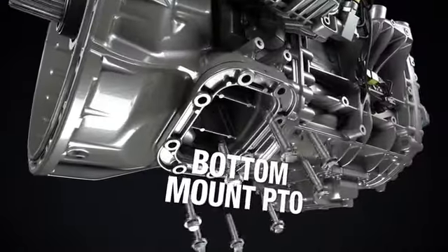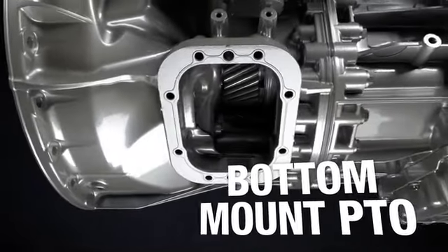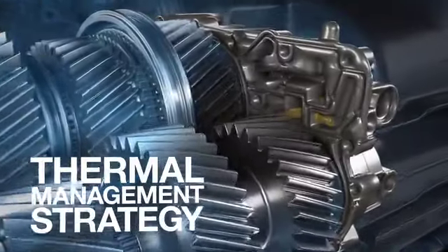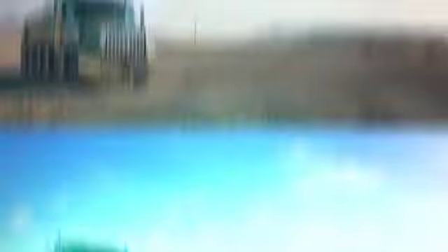Equipped with rear and bottom PTO capability that offers increased flexibility and performance in the toughest applications, designed to provide ample lubrication in demanding conditions, and engineered to maintain oil temperature in the most extreme environments.